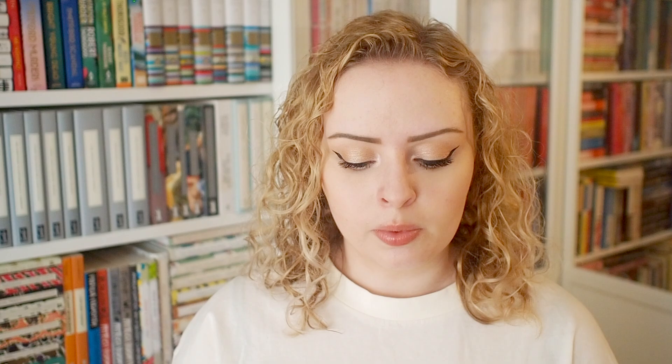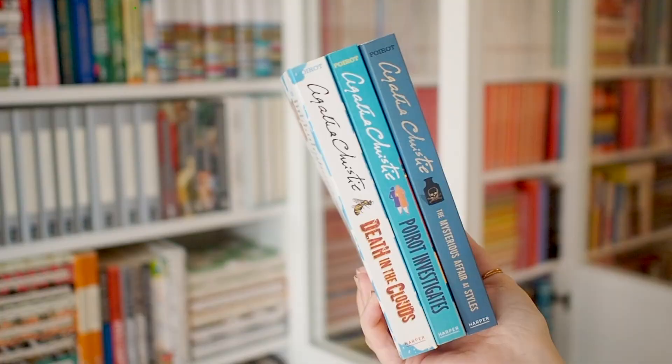Question number three is your favorite series design. I think for this maybe my Agatha Christie books. I can't show you all of these because I have a zillion of them, but I really like the minimalistic design of these covers. The colors are really pretty and they're all kind of different but all the same as well, and I think it fits the series very well.